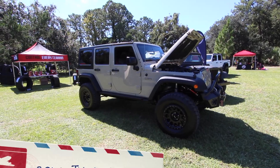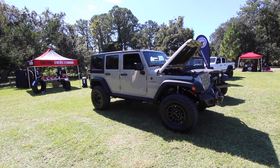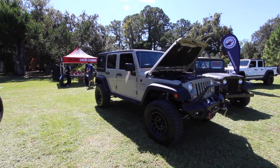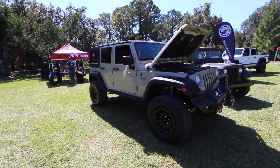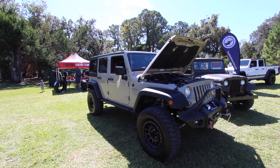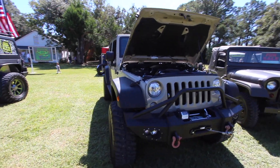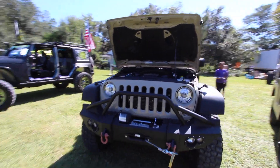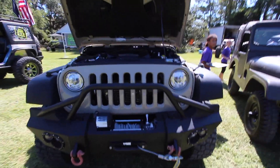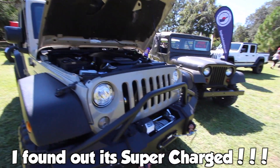Welcome back to the channel. Today we're taking a look at this JKU Jeep Unlimited Wrangler Recon Edition. It's on sale right now — the guy is asking $60,000 for this Jeep. If you see this Jeep on YouTube, make sure you like, comment, and subscribe. We are in Hilton Head, South Carolina at a Jeep Island car show. Let's see what features this Jeep has to justify that $60,000 price tag.